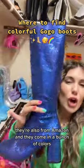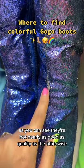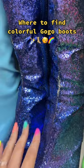Ooh, glitter! They're also from Amazon and they come in a bunch of colors. As you can see, they're not nearly as good in quality as the other ones, but we still love them.